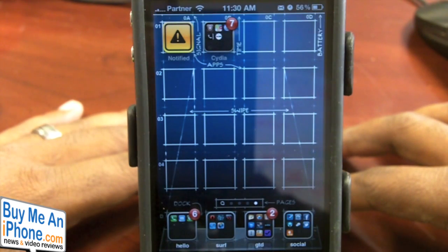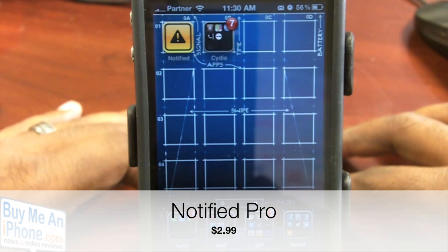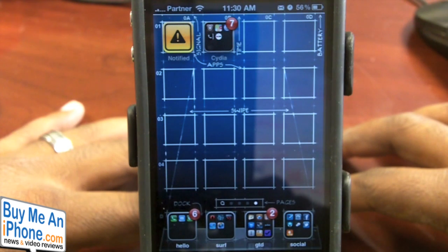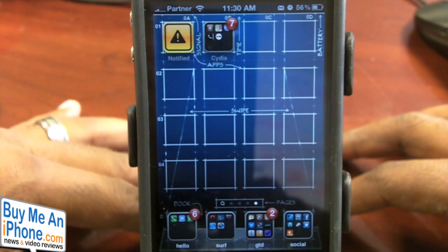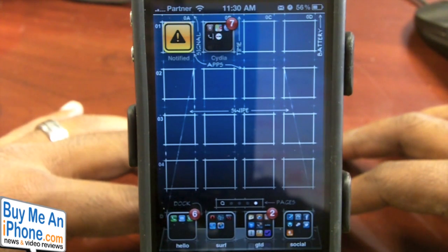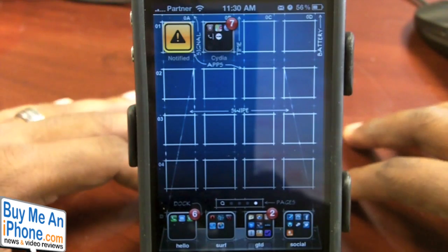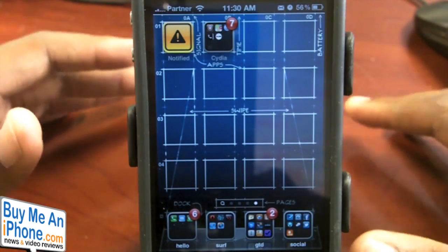We're going to be looking at a jailbroken application available in the Cydia store. It's called Notify Pro, it is $2.99. It is a new way of accessing your notifications from your iPhone. It kind of takes the place of your notification system, or in some people's cases, just adds a little bit more added bonuses or features to it.